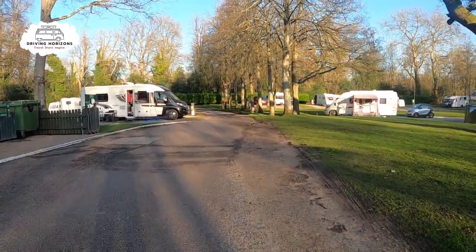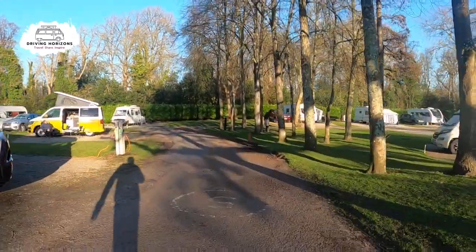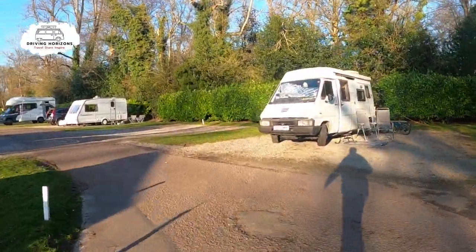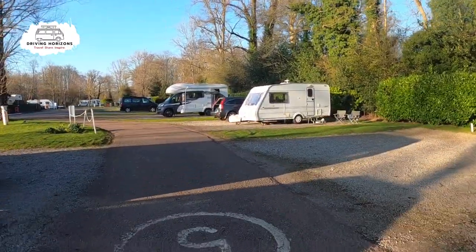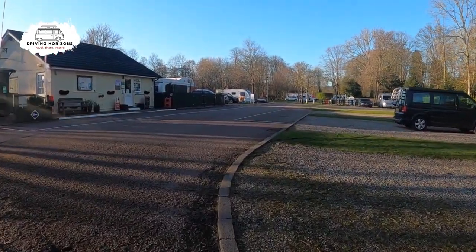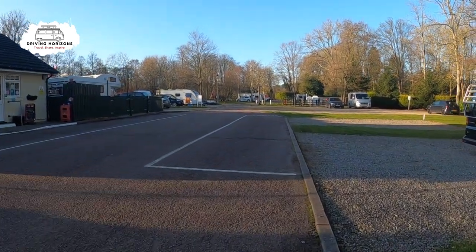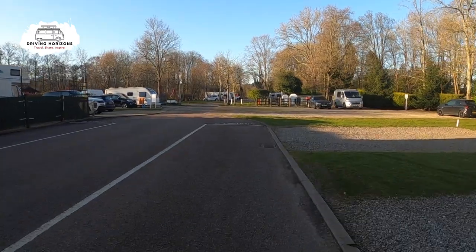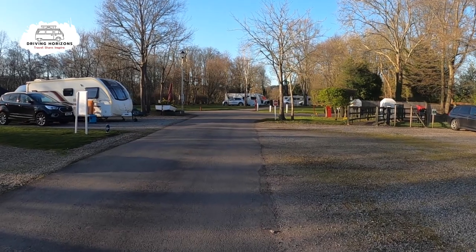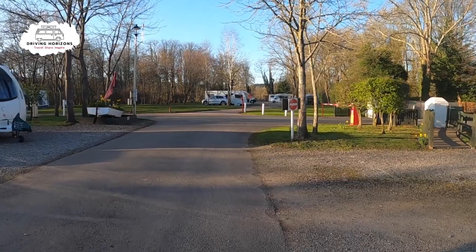On the left here is the motorhome service point, and we'll take a closer look at that shortly. And here we are, back to the reception area near where we started, and that was my van on the right-hand side there. Ahead of us is the entrance where we drove in, and further on there is another cul-de-sac with a play park at the end.